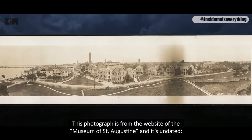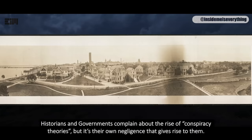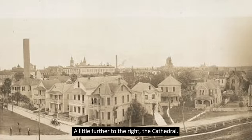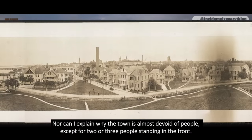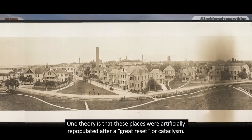This photograph is from the website of the Museum of St. Augustine, and it's undated. You'd think a museum would care to date images. Historians and governments complain about the rise of conspiracy theories, but it's their own negligence that gives rise to them. The image looks older than the 1880s. In the distance mid-photo, you see the two towers of the Ponce de Leon and the chimney stack. A little further to the right, the cathedral. At center-left, a strange pillar I'm not familiar with. The town is almost devoid of people, except for two or three standing in front. Many researchers have noted hundreds of 1840s–1870s photos of entire cities being empty — one theory is that these places were artificially repopulated after a great reset or cataclysm.